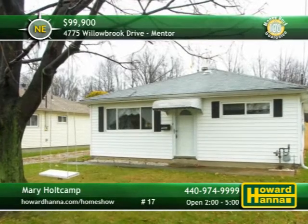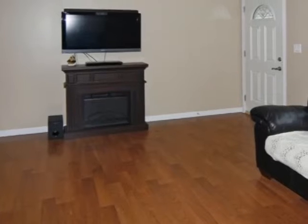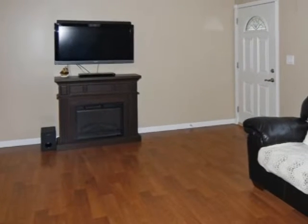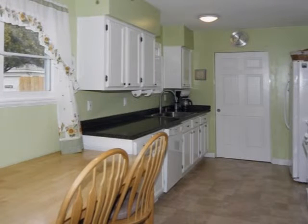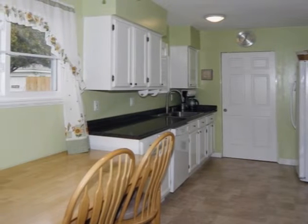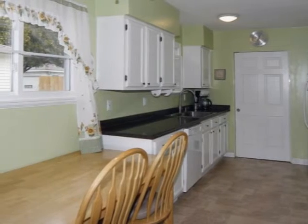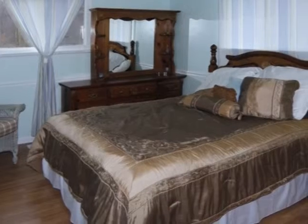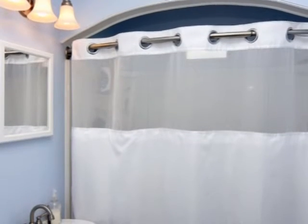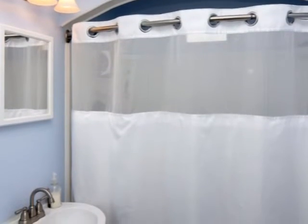You'll be proud to own this neat and trim three-bedroom ranch home in Mentor. Fresh paint and newer flooring contribute to the appeal of the living room, also home to a freestanding fireplace. The updated kitchen displays white cabinets, newer countertops and flooring, and a newer garbage disposal, sink, and faucet. Other recent improvements include the roof, gutters, furnace, and air conditioning. Most appliances will remain, including the washer and dryer, and the updated bath offers built-ins and a pedestal sink.